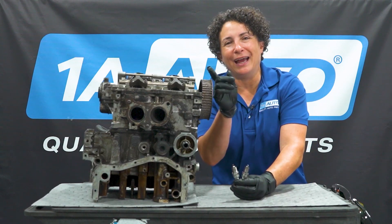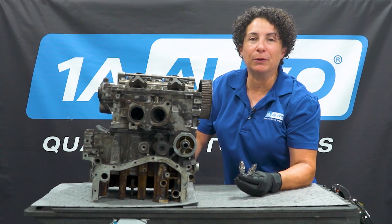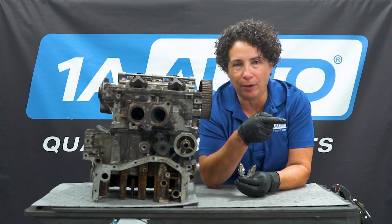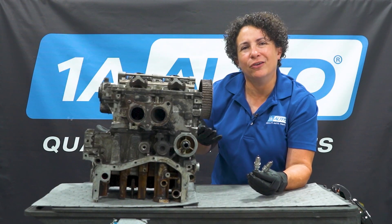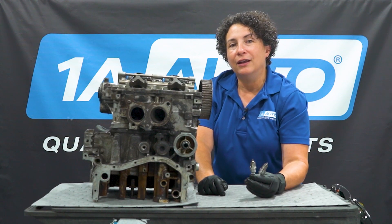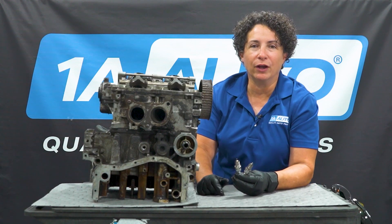I bet you're wondering what those two things have to do with each other. Well, the common denominator is spark plugs. In this video, I'm going to talk about the spark plug gap and how the end result is that nasty noise coming off the tailpipe, and what effect the cylinder has on it. Don't forget, if you need any parts for your car, including tune-up stuff, we have tons of them at 1AAuto.com.